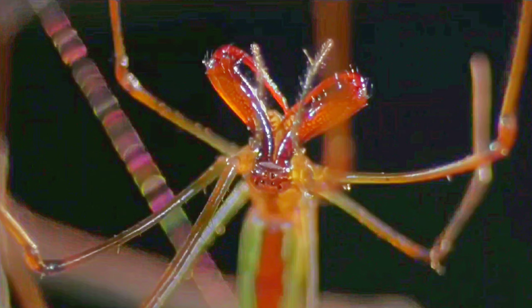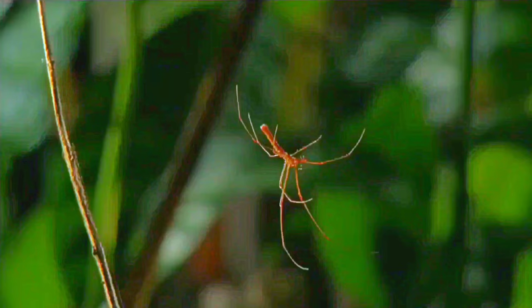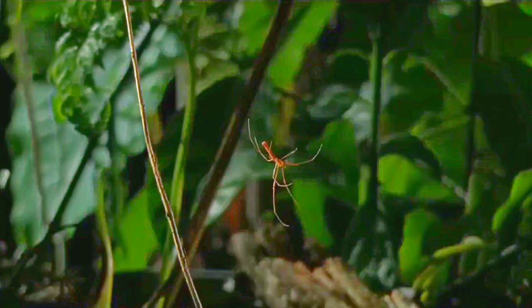The long-jawed orb-weaver. The orb-weaver's web is laid out like a circular grid, with lines radiating out from the center. The spider will sit in the center, and from there it can get to any point on the web very fast. And those long legs just enhance their speed.